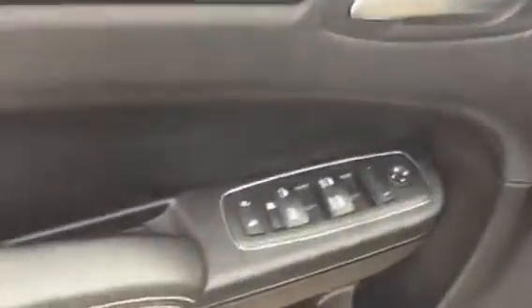So we've got keyless entry on the car here, we have your power windows, mirrors, and locks. You've got a Beats by Dre audio system. You've got leather bucket seats which are really comfortable, and it's got the S stitching in there as well.